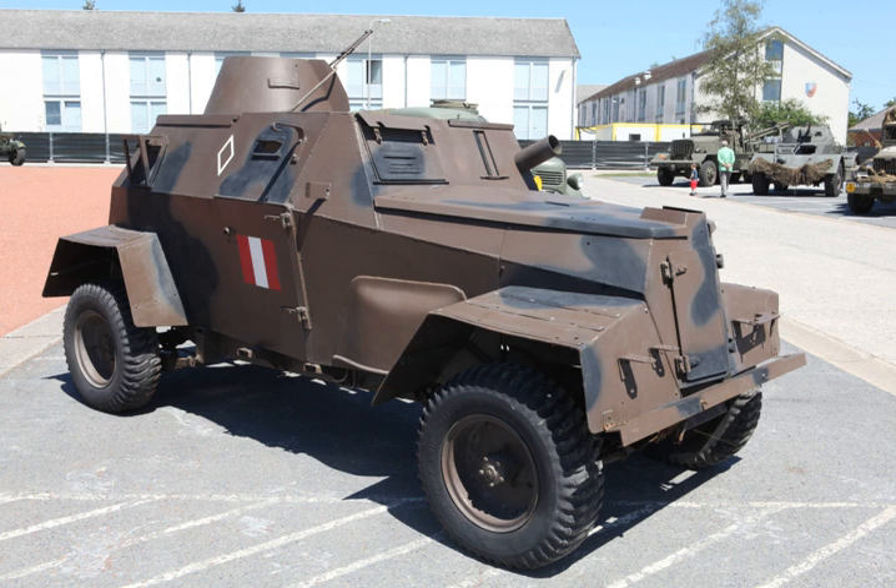MK III: The MK III was externally similar to the MK II but had 4×4 drive. Production began in late 1941. MK IIIA: the only difference from the MK III was additional vision ports at the front angles of the hull. Armour was 12mm to the front, 8mm to the sides, 7mm on the roof and rear, and 6mm on the turret.